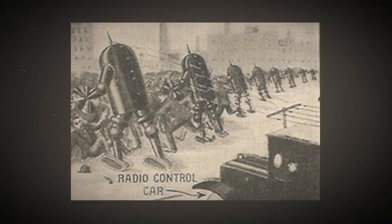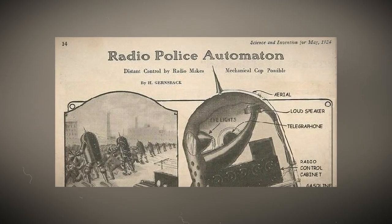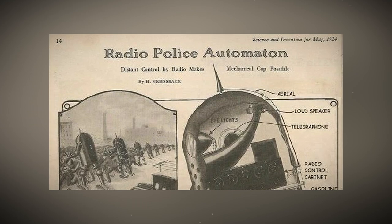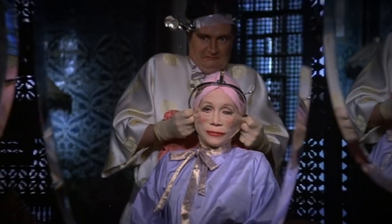In fighting mobs or in war situations, these radio automata are top notch. Imagine having these futuristic automata doing all kinds of cool stuff — from keeping the peace to handling tough battles. This is some real sci-fi action brought to life.